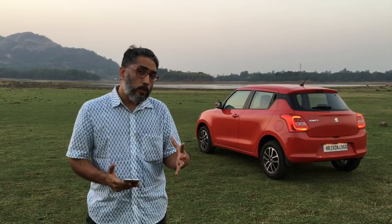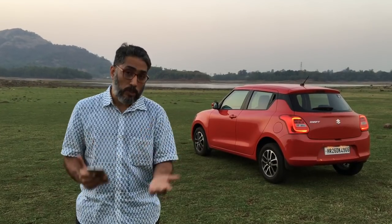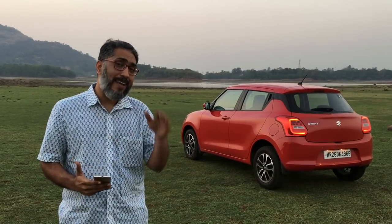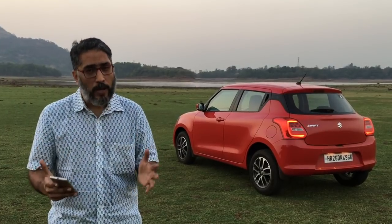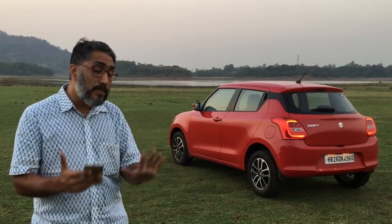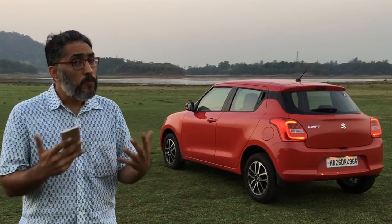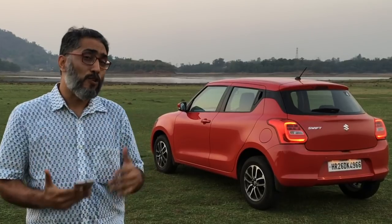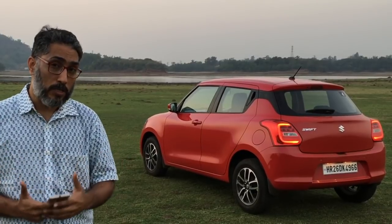The previous generation Swift wasn't an outstanding car but it still sold really, really well. The new car is a much better product. If we were to nitpick, we could say that the steering feel isn't so great and the ride could be more settled. But as a product, as a car, as a hatchback, the new Swift is nearly spot-on. In terms of design, appeal, interiors and features, Maruti has done really well. Looking for a hatchback that's fun, sporty and young? The Swift really works now.